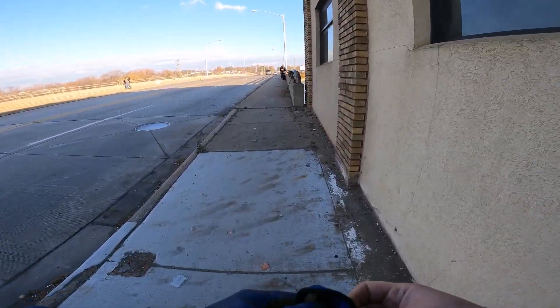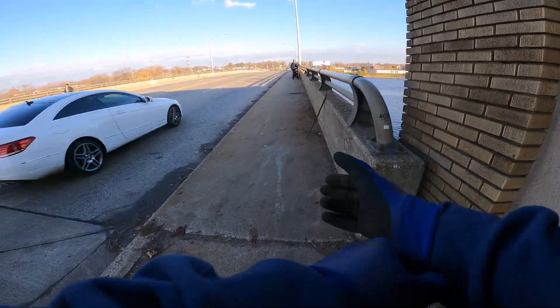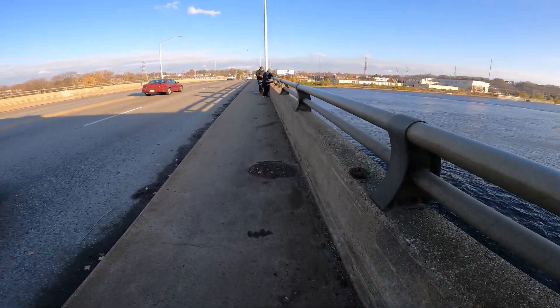My brother-in-law Alan messaged me saying he thinks he pulled up an explosive round, so of course I had to come down and check it out. You guys will see it too.